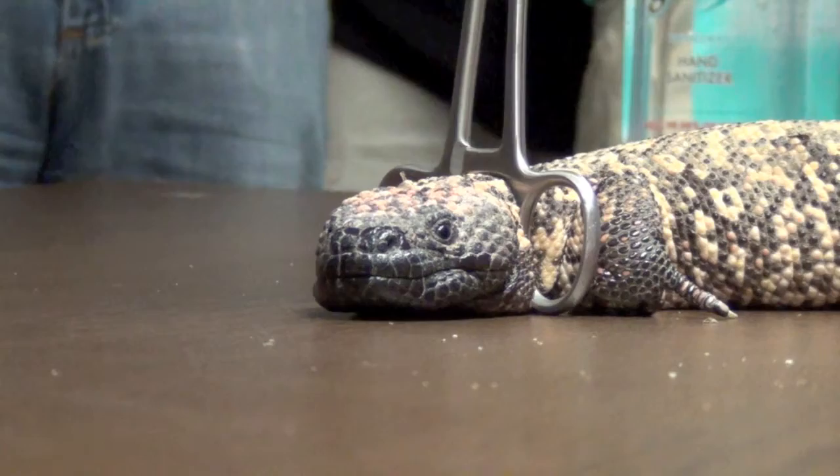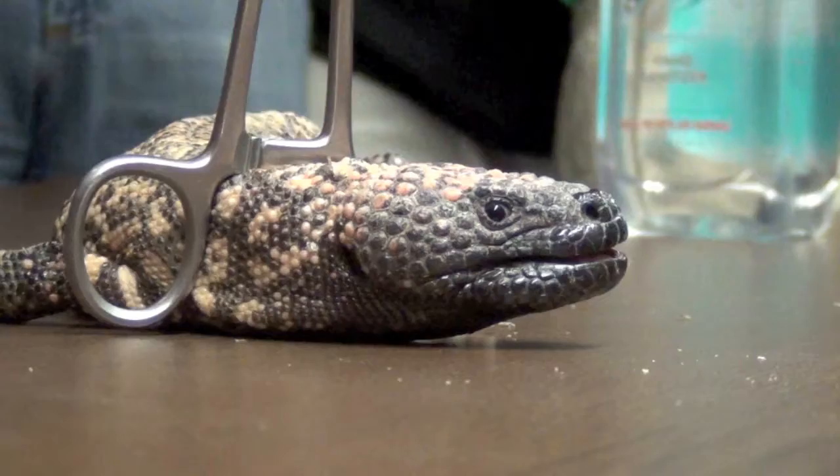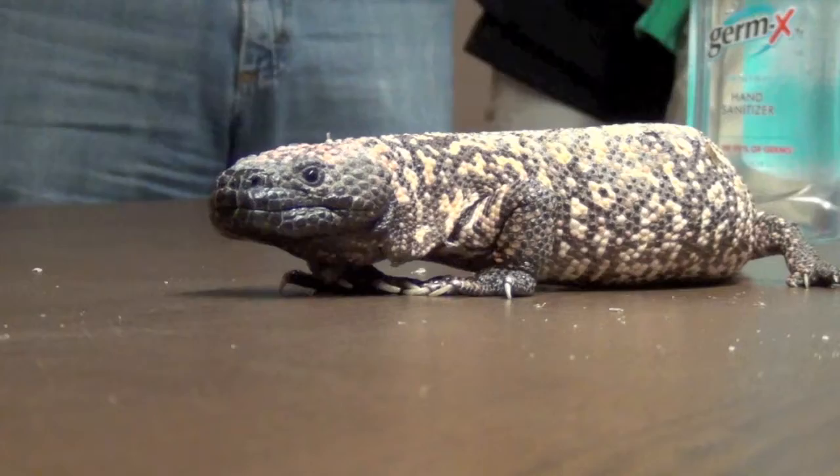Setting up a drift fence is a pretty common lizard research strategy, because when they're moving across the landscape, they'll hit that fence and then they've got to go left or right. For small lizards, you just bury a five-gallon bucket and they drop into it. Sometimes people have tried various traps for snakes. Looks like Dale's got a modified mammal trap.